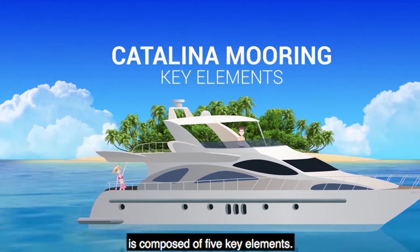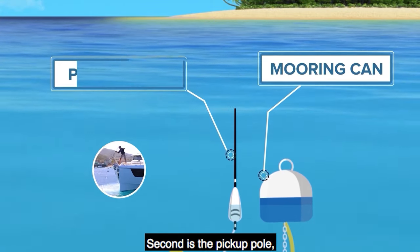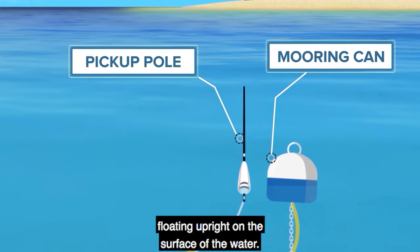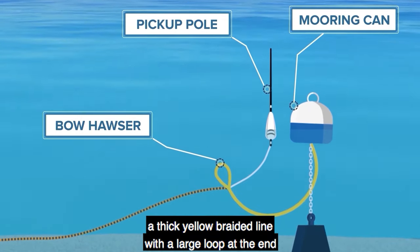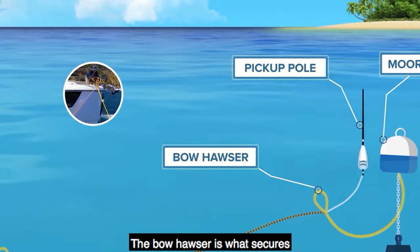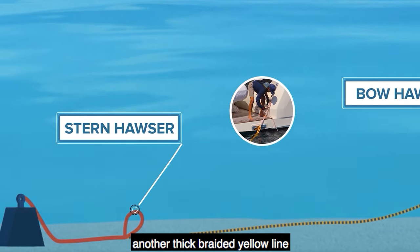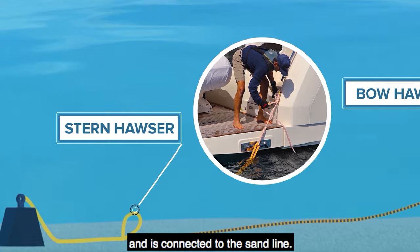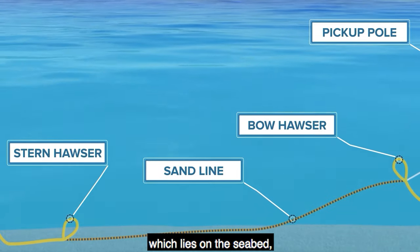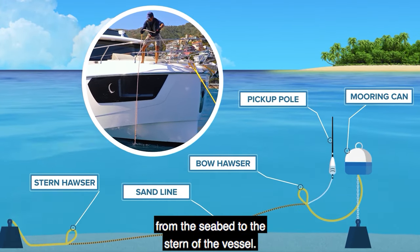A Catalina mooring is composed of five key elements. First is the mooring can, a blue and white metal buoy floating on the surface. Second is the pickup pole, a four- to five-foot black antenna attached to a small buoy floating upright on the surface. Third is the bow hauser, a thick yellow braided line with a large loop at the end, suspended below the surface by the pickup pole and attached to the sand line. Fourth is the stern hauser, another thick braided yellow line that lies on the seabed and connects to the sand line. Fifth is the sand line, which lies on the seabed and connects the bow and stern hausers — crew uses it to lift the stern hauser from the seabed to the stern of the vessel.